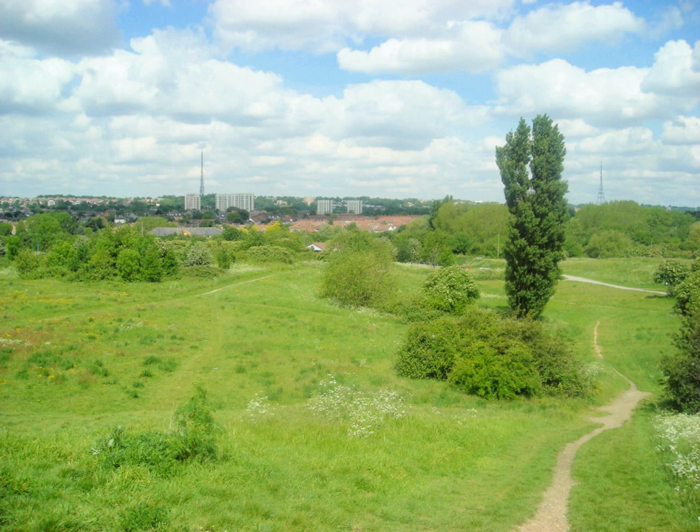Apart from smaller green areas such as sports grounds and smaller gardens, and Selsdon Wood, which is National Trust property, the following are the major open spaces in the borough. In Croydon North: South Norwood Country Park, a former sewage farm of 125 acres. South Norwood Lake and Grounds, a large lake, land and green space area of 28 acres.